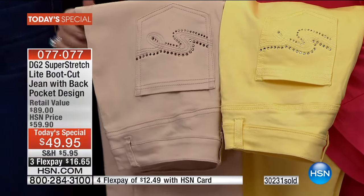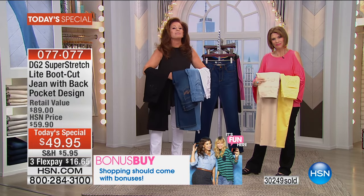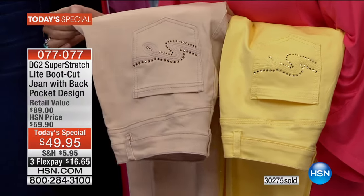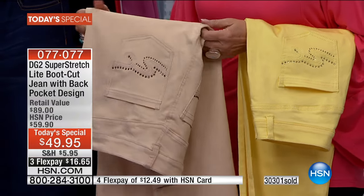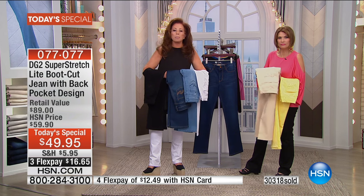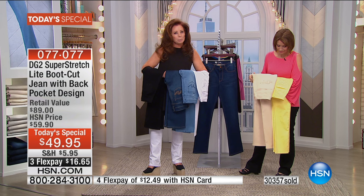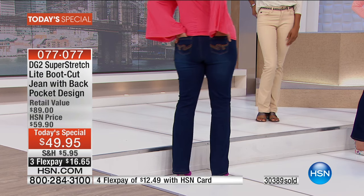Are you a DG2 girl or is this your first time? I'm becoming a DG2 girl. Why? Because they are so comfortable. That's our number one call-out every time from our wonderful customers — comfort comes first, and then you marry it with style. What would you say about the quality compared to department stores at this price? They are excellent — the only jean I'm going to buy from now on.